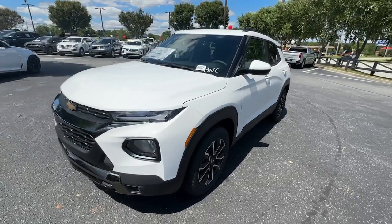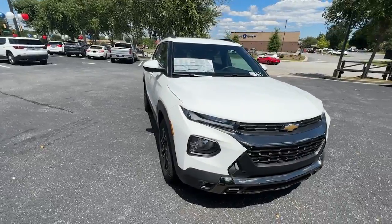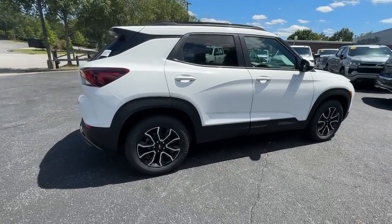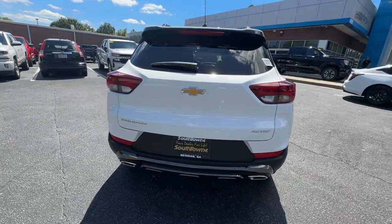Can you see yourself in the 2023 Chevrolet Trailblazer? Make the most of every adventure in this can-do Trailblazer. Its spacious, comfortable cabin, flexible interior, and standard touchscreen connectivity make it easier than ever to relax and enjoy the journey.